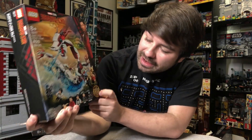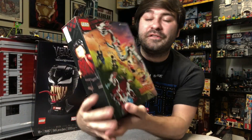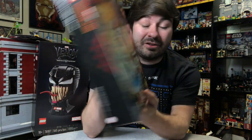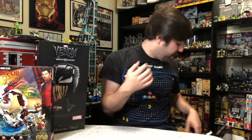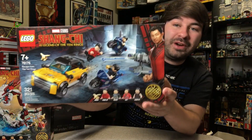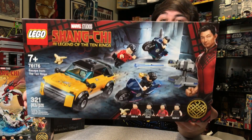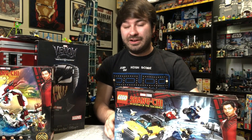We've got the Shang-Chi set. This is called Battle at the Ancient Village. You've got a giant dragon — kind of curious if this is Fin Fang Foom, or if it's just a generic dragon for the film — but lots of characters in this set, and definitely a very, very cool one. We've also got another Shang-Chi set, the Escape from the Ten Rings. This is about a $30 set, and I've actually already built this one — I just haven't posted the review yet. It does look fantastic, very fun set to build.